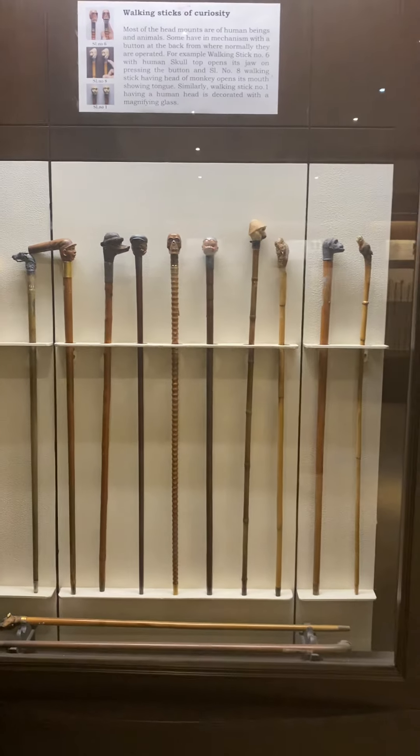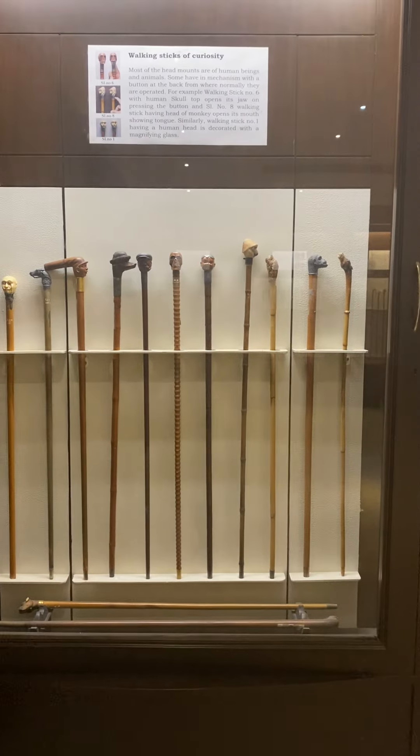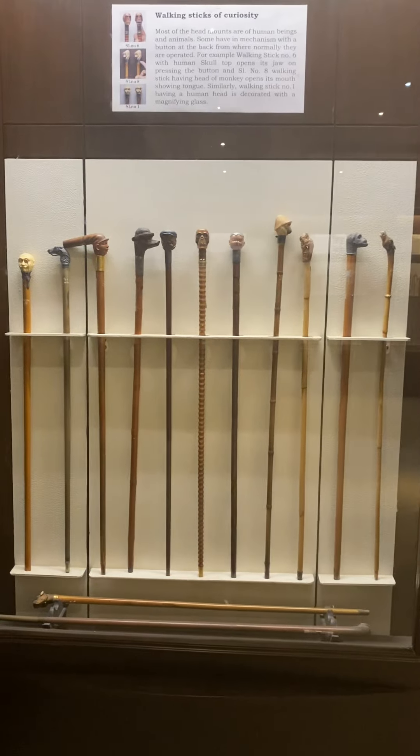Hi guys, we are here at Salar Jung Museum Hyderabad. We are looking for the walking stick gallery. There is a gallery of walking sticks.